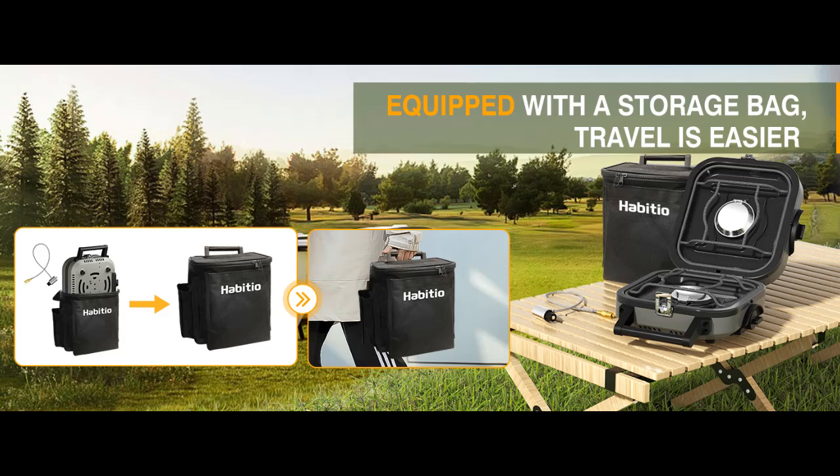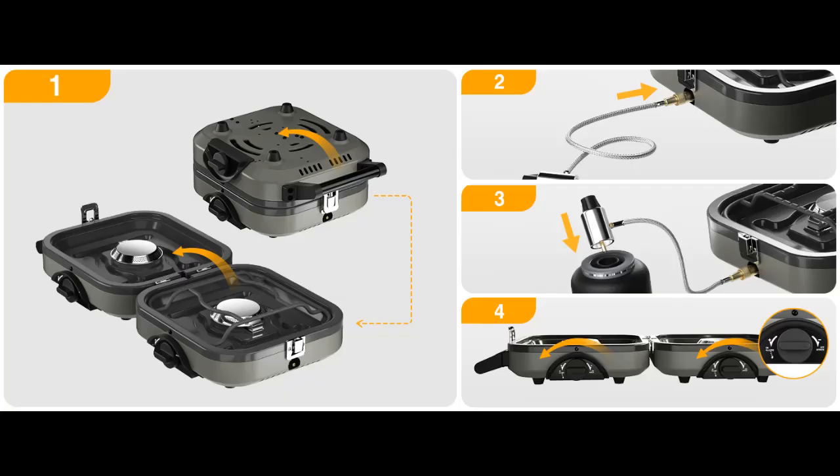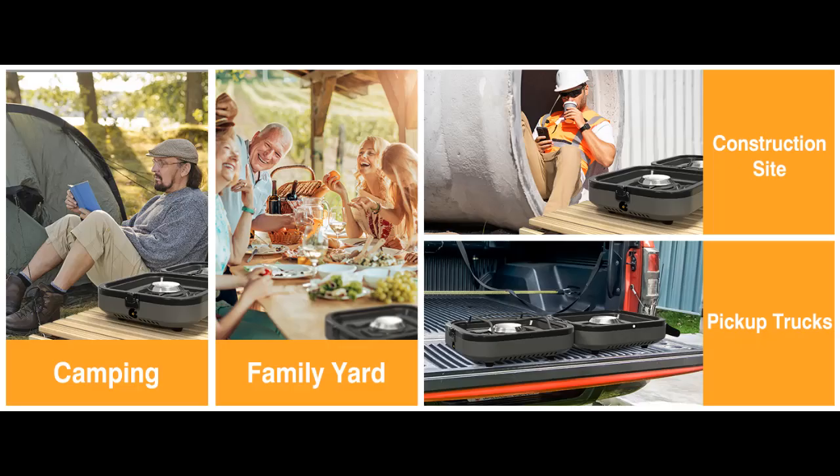Easy to Clean and Windproof: All major parts of the foldable camp stove are easy to disassemble and assemble, and the drip tray made of 304 stainless steel makes your cleaning work easier. The built-in stove and burner effectively protect against wind when used outdoors.